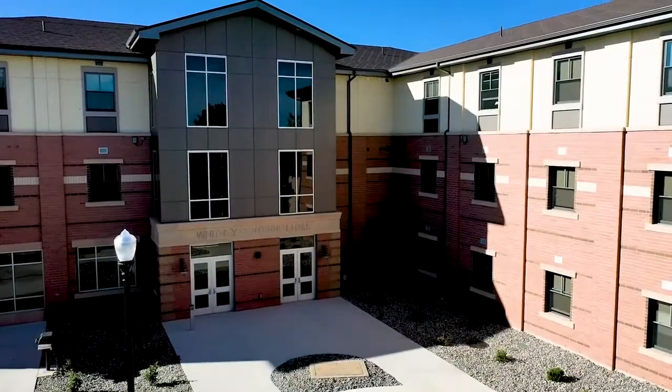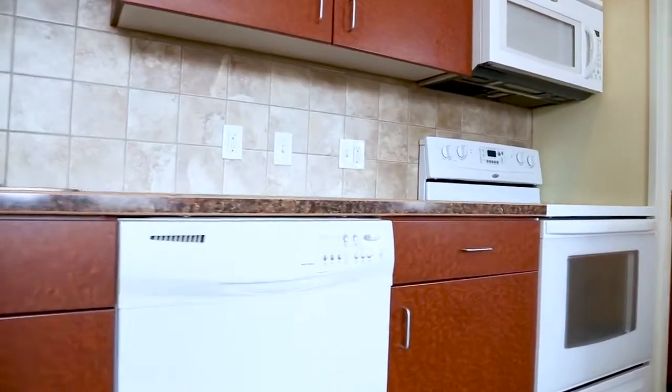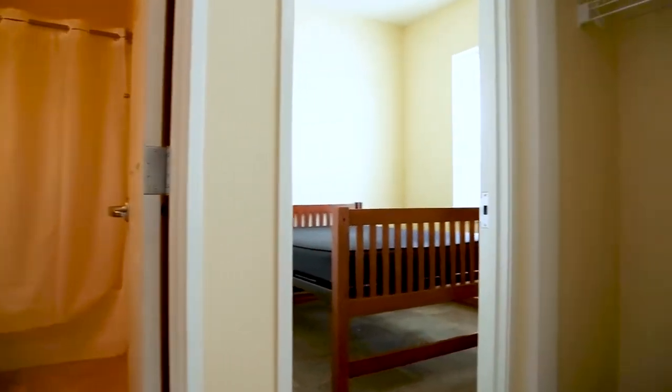Sheridan College offers several different housing options ranging from our villas and lofts to traditional housing and even our newest building which has Jack and Jill style bedrooms. We have the lofts and the villas which have living rooms, kitchens, dining rooms with a few bedrooms and a few bathrooms.